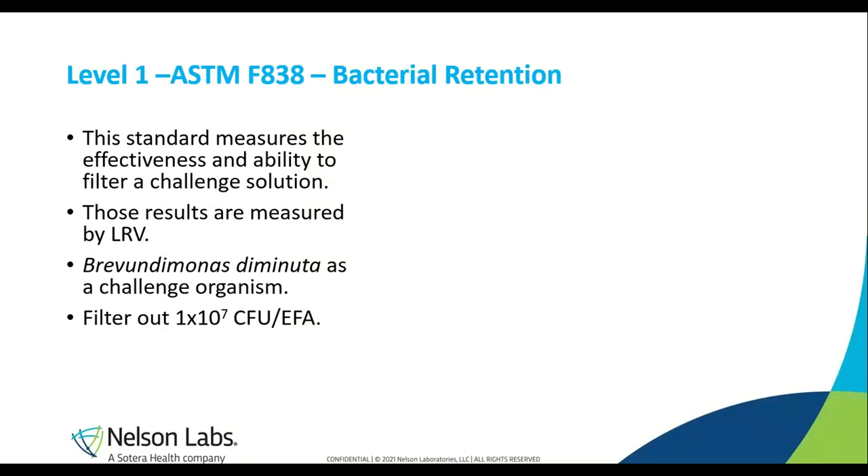Another Level 1 test is bacterial retention. ASTM standard F838 is a standard that measures the effectiveness and ability to filter a challenge solution — this is referred to as bacterial retention testing. The end result of this test is to essentially have a filter that is ready to move up to the application, and that filter must be able to sterilely filter a set amount of bacteria. Once a filter passes this test, meeting the methodology, it can then be considered a sterilization-grade filter and will be used in the final sterilization steps of liquid.